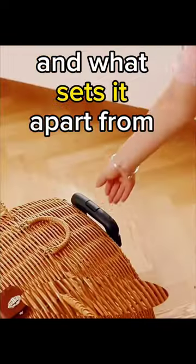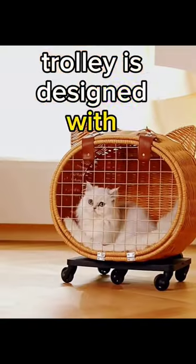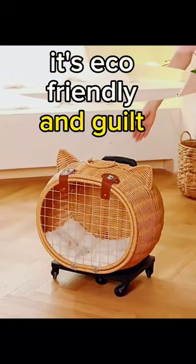And what sets it apart from the rest? Our retro rattan pet carrier trolley is designed with the environment in mind. Crafted from sustainable materials, it's eco-friendly and guilt-free.